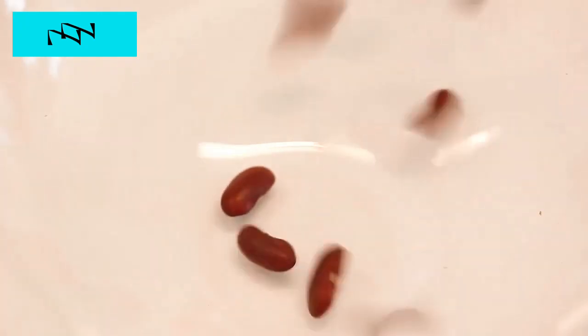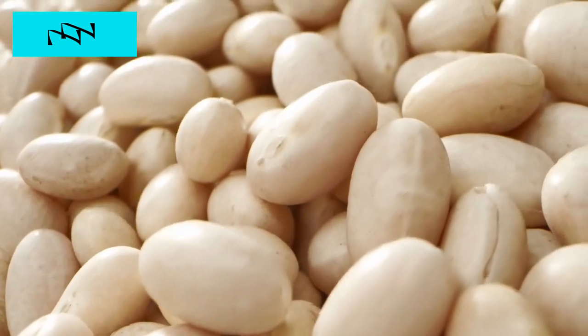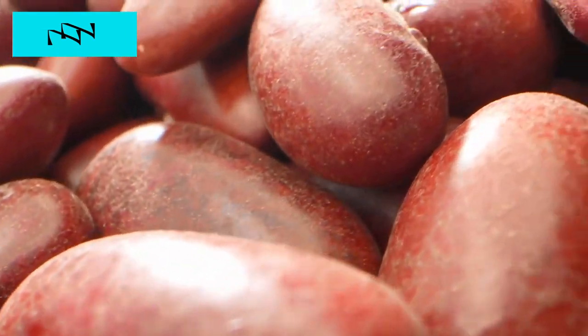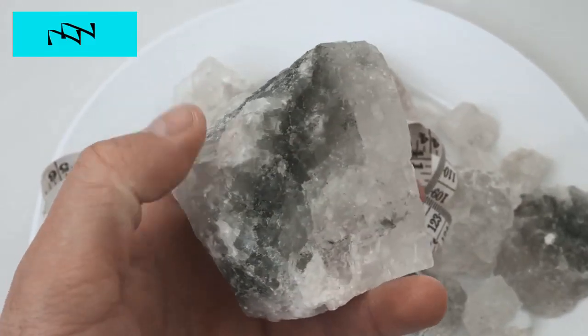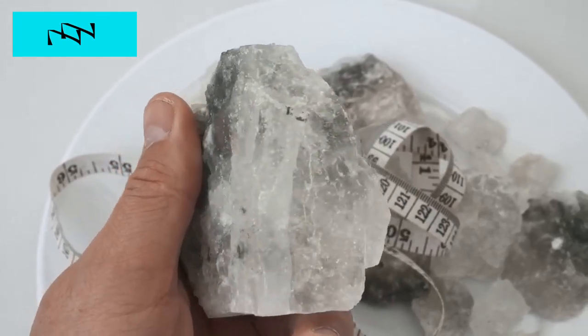Our third key practice is to adopt a kidney-friendly diet. Certain dietary choices can promote kidney health. Including foods rich in antioxidants — such as berries, leafy greens, and fish high in omega-3 fatty acids — can benefit your kidneys. Additionally, limiting salt intake and opting for whole, nutrient-dense foods contribute to overall kidney well-being.